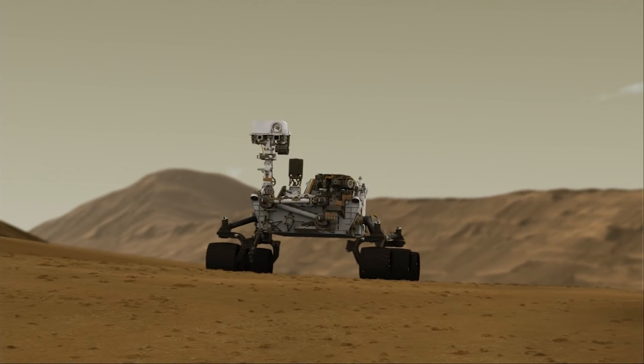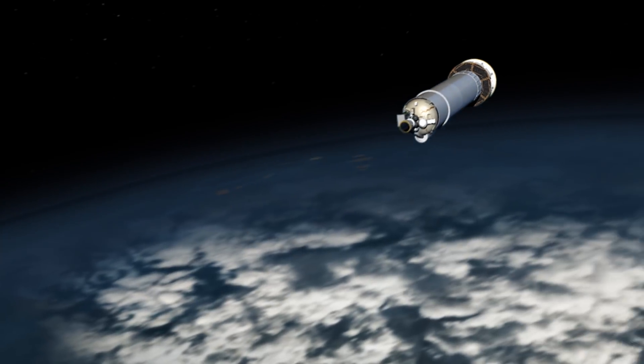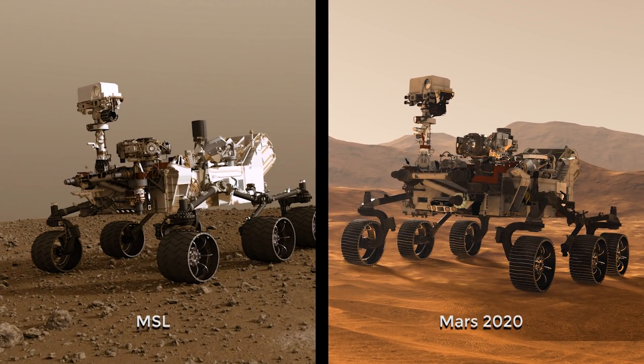The Mars 2020 mission to the maximum extent possible follows the Mars Science Laboratory Curiosity mission. We're going to use a very similar rocket, very similar cruise stage, very similar entry, descent and landing. And the rover, when you step back, will look almost identical.